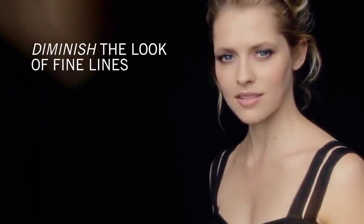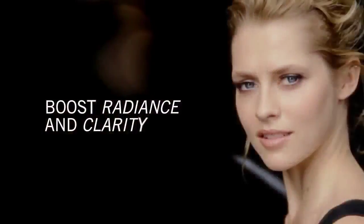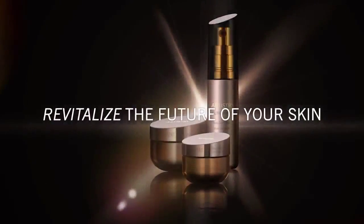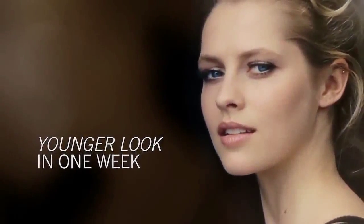Diminish the look of fine lines and wrinkles. Boost radiance and skin clarity. Youth Xtend Technology is shown to revitalize the future of skin. Start seeing a younger look in only one week.